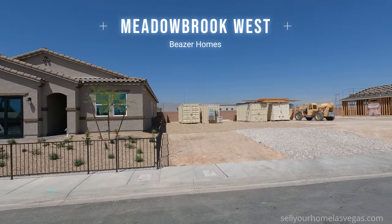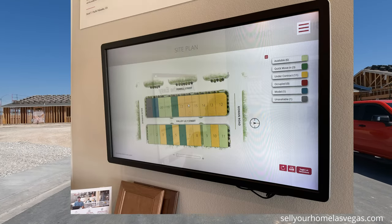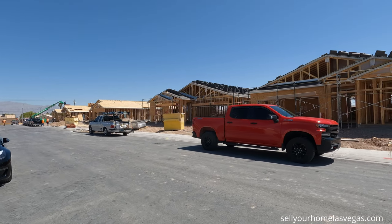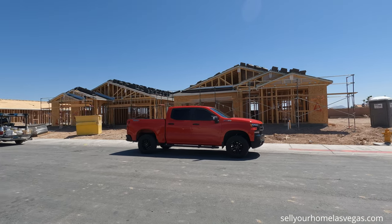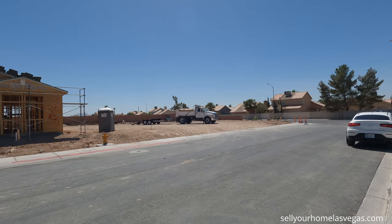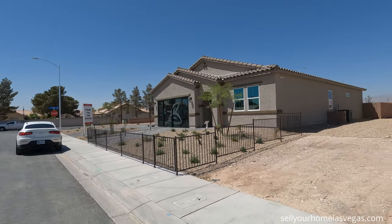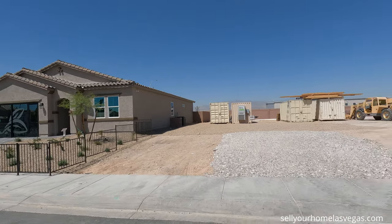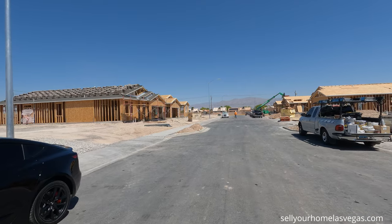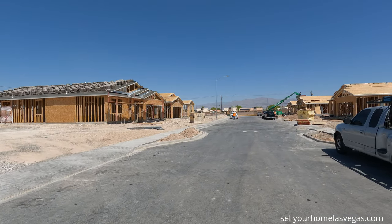This is an intimate community — 22 home sites located out here in north Las Vegas. This community is all single-story floor plans. They have a total of four floor plans to choose from: the Spring model, the Willow model, the Summit model — which is the model we're touring today — and the Zion model. Pricing starts in the low to mid 400s up to the high 400s.